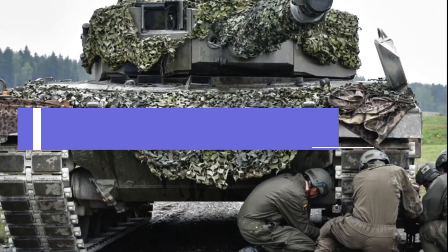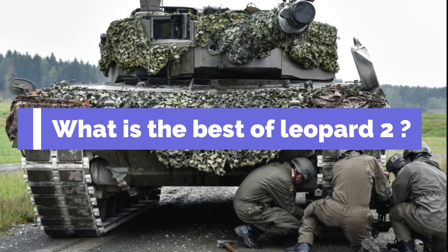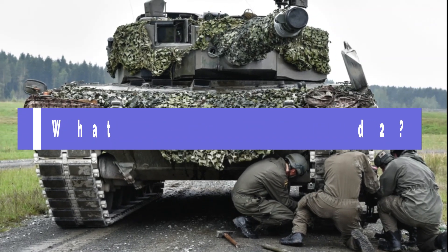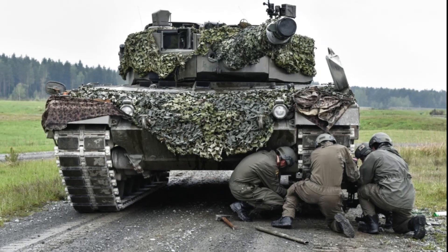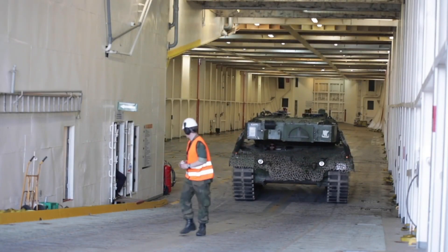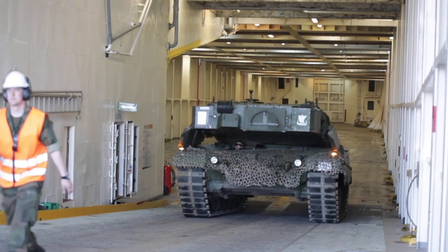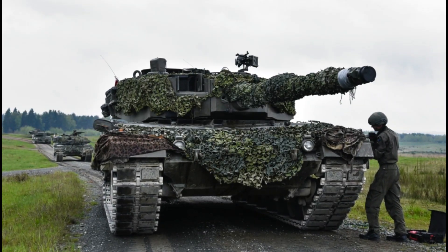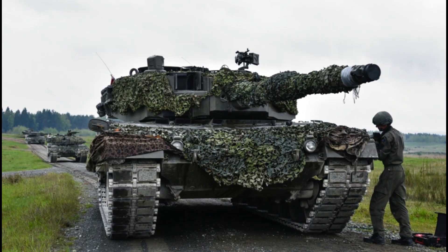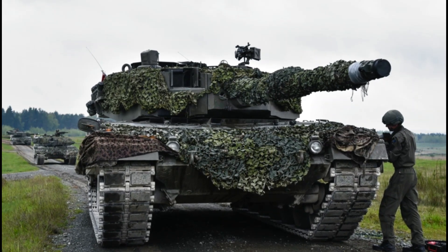The first tank is the Leopard 2. There is a Leopard 1, but the Leopard 2 is not an upgrade version of the 1 — it stands as its own design, entering production and later service in 1979. The Leopard 2 has seen action in Kosovo and Afghanistan, where it was found to be very durable against improvised explosive devices. Because of this, NATO commanders praised the Leopard 2 and its effectiveness in combat.